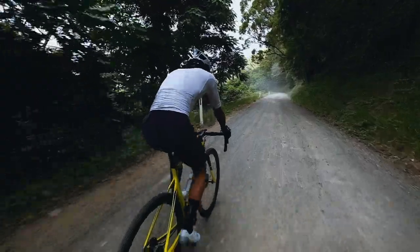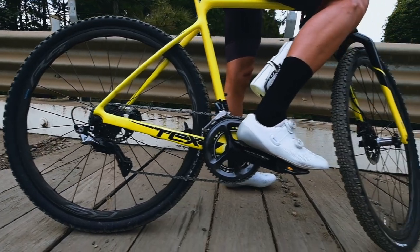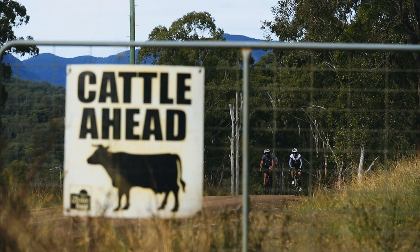This is the Giant TCX Advance Pro. This is my gravel bike, fully decked out in Shimano Dura-Ace. On the TCX, I'm running Shimano wheels with the Maxxis Rampage tyres. Really getting into the gravel riding this year.